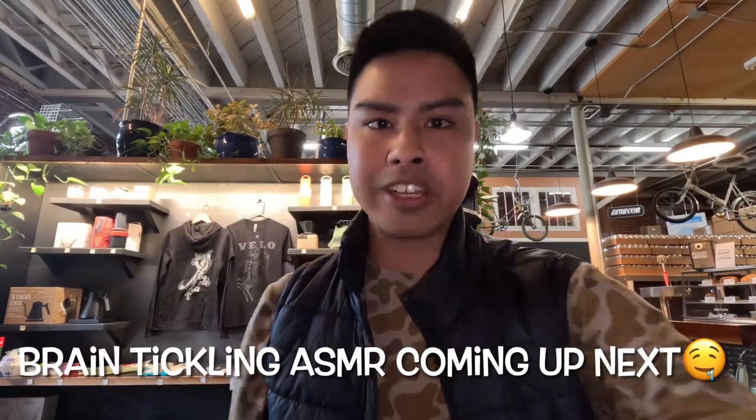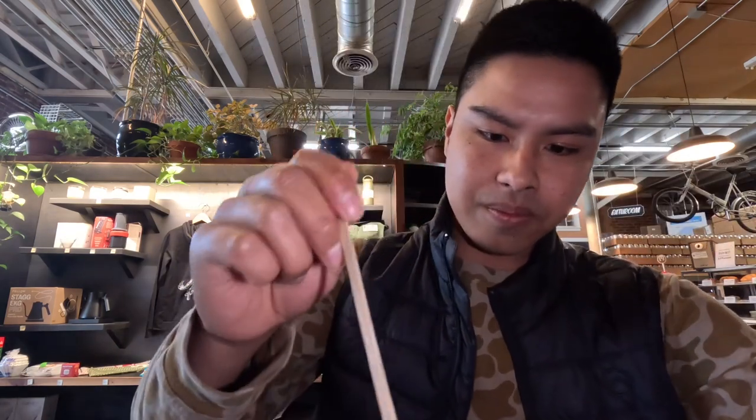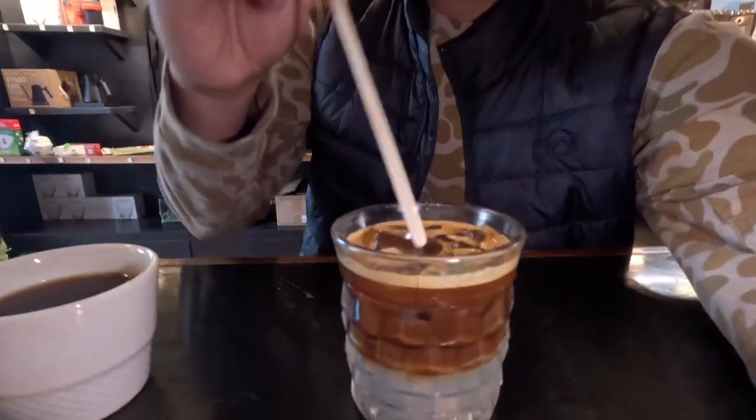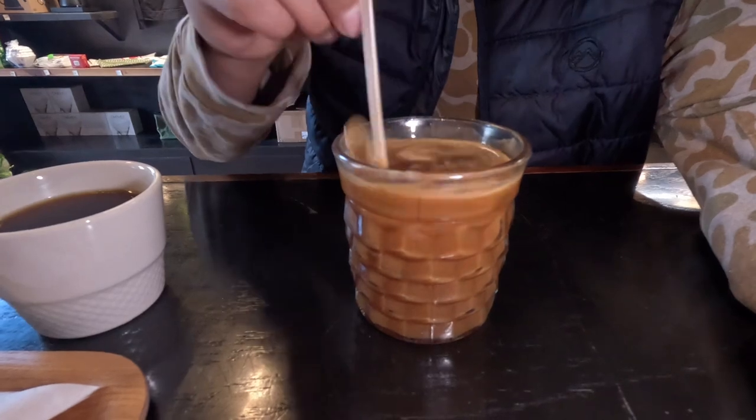Last but certainly not least, espresso tonic. This is the first time I've ever tried anything like this, so you guys are learning and I'm learning together. There's some rosemary in there. I was told to stir it up — pan that down — and mix it together with the rosemary.